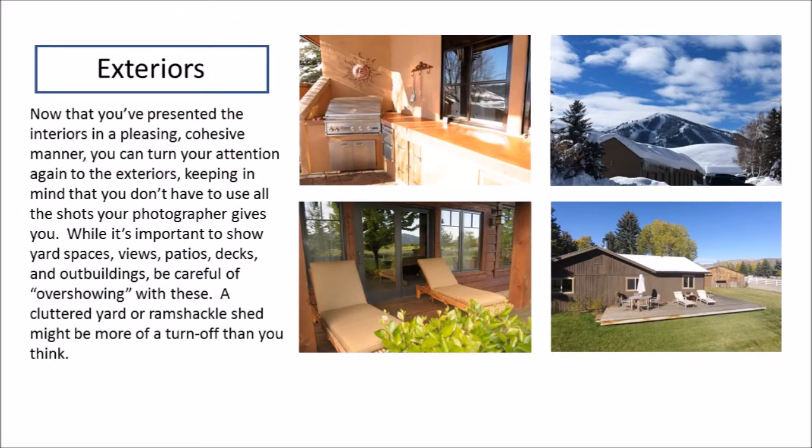Then we can head back outside for deck shots, view shots, more exteriors, patios — but you don't need to use every single exterior your photographer provides you with. Only use the ones that show a good point of view and show the house in good repair. Get rid of cluttery backyard shots or garage shots. Use shots that are going to help sell the home.